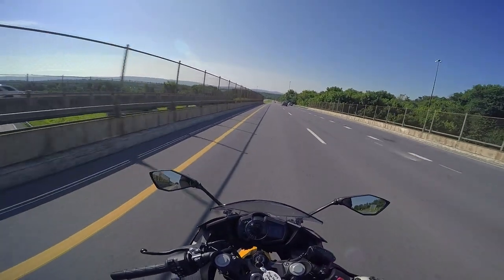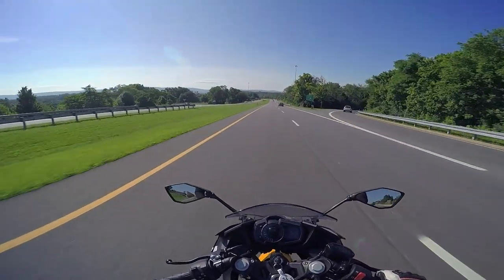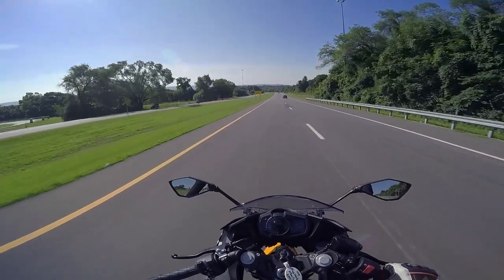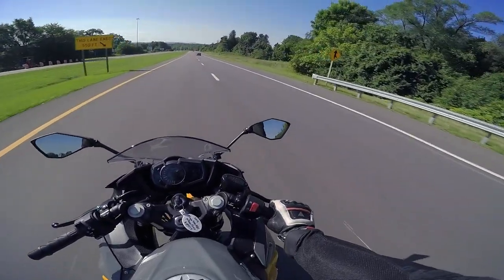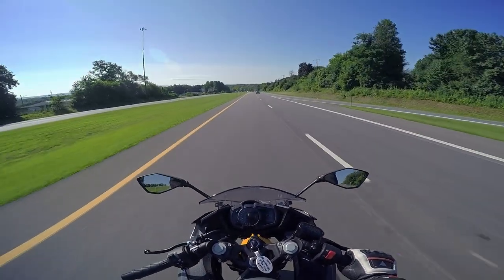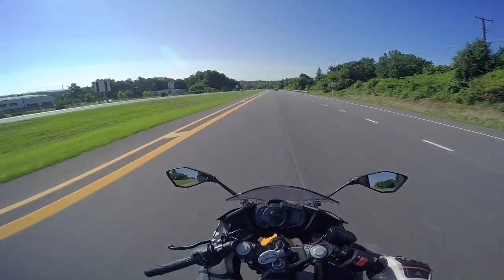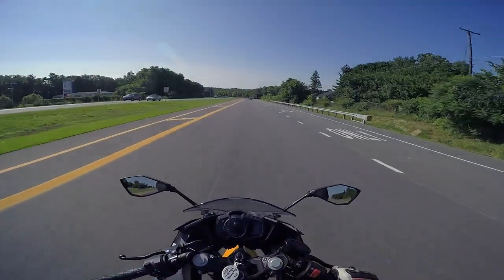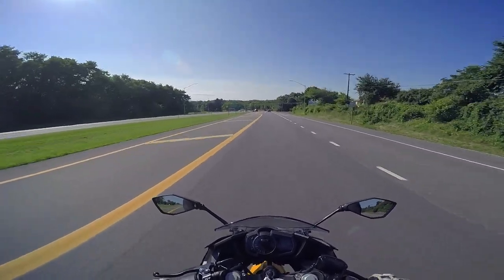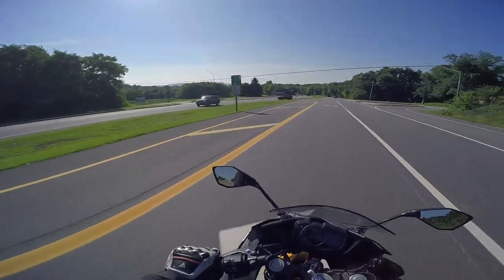For a beginner, this would actually be a positive because you don't want that crazy bite on your brakes or else you're going to possibly endo it or lock up the front. If you have ABS, which this bike does have, you're still not going to have a great time. So maybe that's good. Everything about this initially just screams easy.